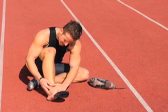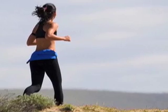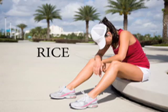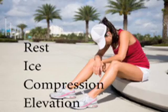Once affected by jogger's heel, or plantar fasciitis, the best treatment is rest and allowing time for the injury to heal. A good way to remember this is the RICE method of treating an injury — rest, ice, compression, and elevation.